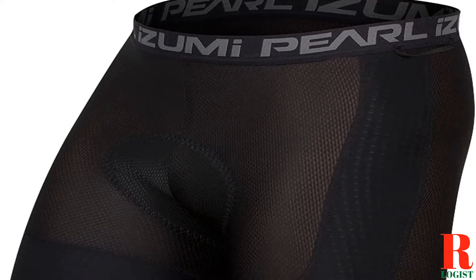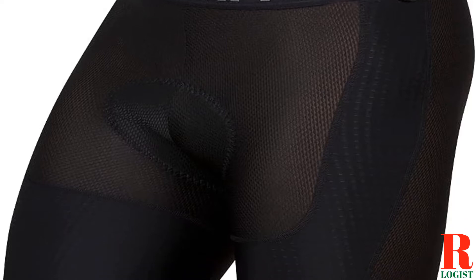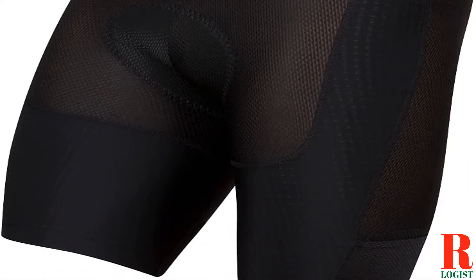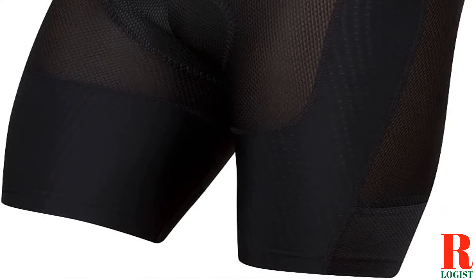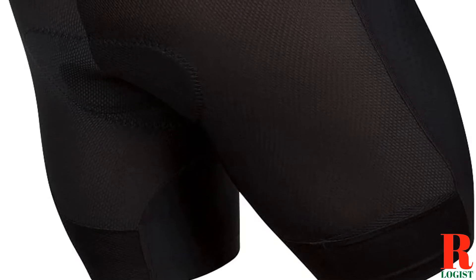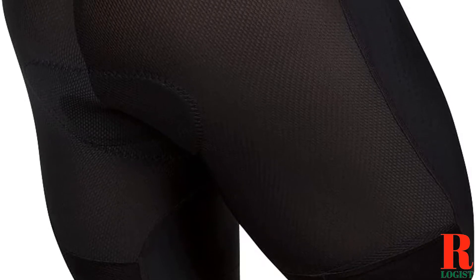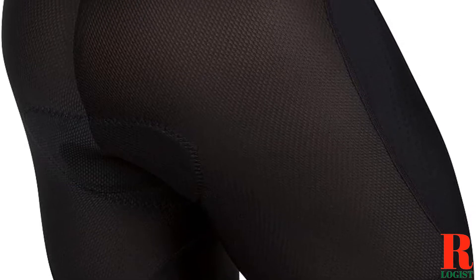If you're anything like the average person, you probably don't think too much about what to wear while you're working out. But if you're a Peloton fan, you know that the right pair of shorts can make all the difference in your ride. That's why we've put together a list of the 10 best shorts for Peloton, so you can find the perfect pair to help you get the most out of your workout. Whether you're looking for something breathable to keep you cool during a high-intensity ride, or something with a little extra coverage to avoid chafing, we've got you covered. Here are the 10 best shorts for Peloton.